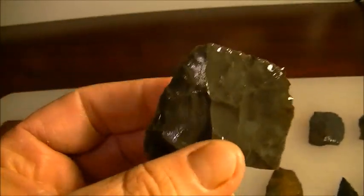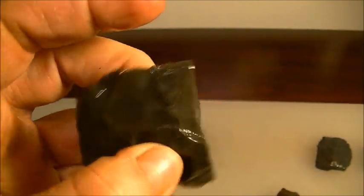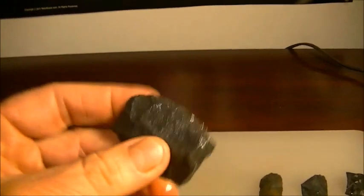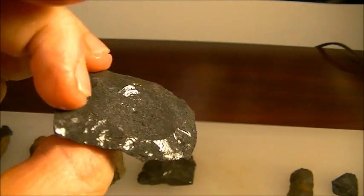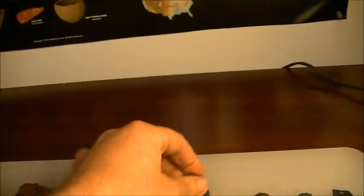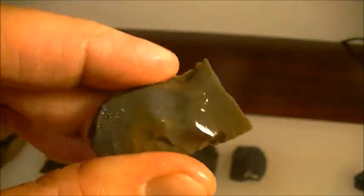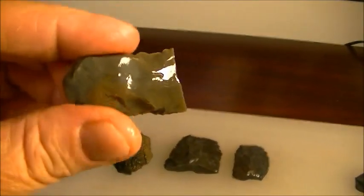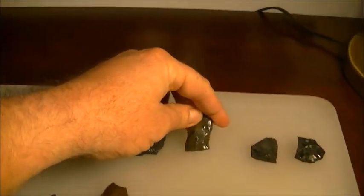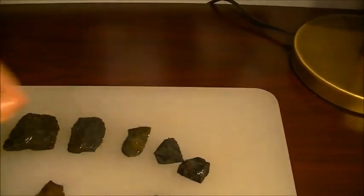This is the first find of the day — H found it, a broken preform, still got some of the rind on it. Pretty cool flint. I found that one — really pretty material there. I don't know if that was a big drill or what they used it for. A couple of midsections.